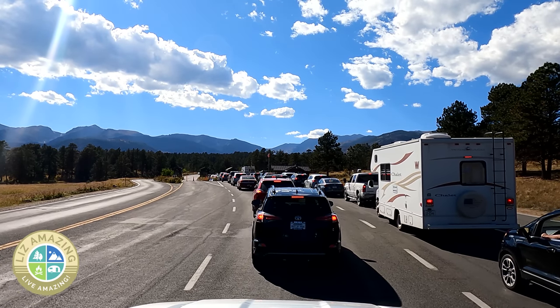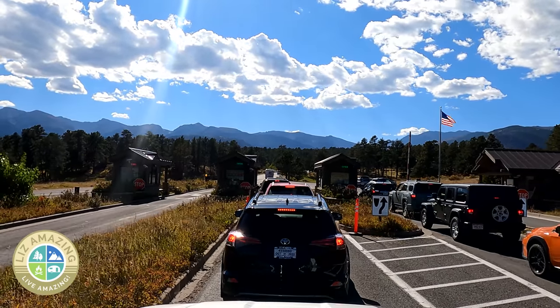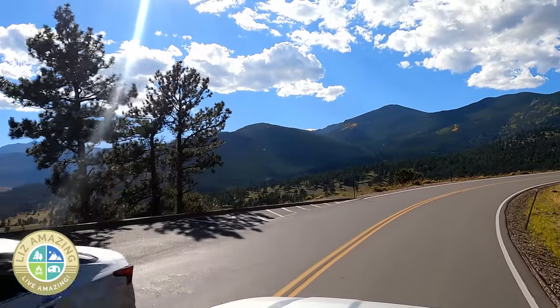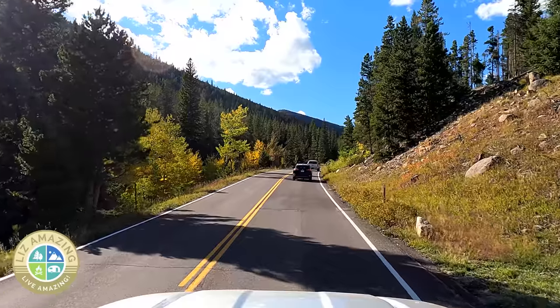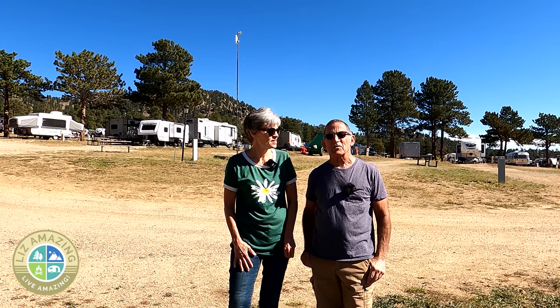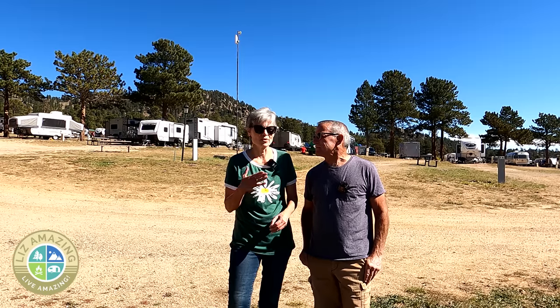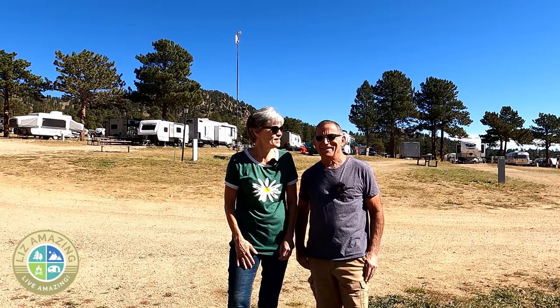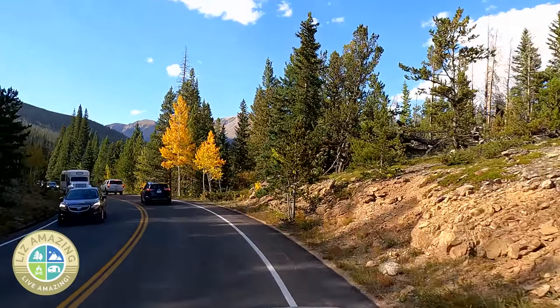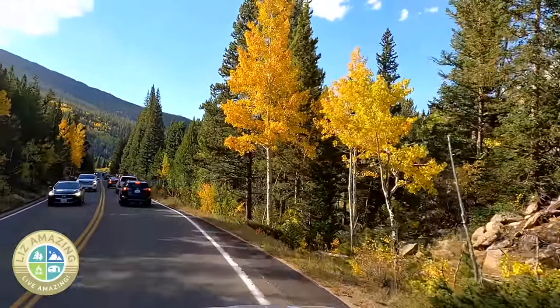Getting into the park was slow the day we went — about a 30-minute wait at the gate — but once through it was smooth sailing. We drove all the way over the top and down to Grand Lake, and it was a beautiful drive with no problem finding pull-offs for the vistas. The crowd was only an issue the second time we went; the first time wasn't bad. I highly recommend not trying to go into the national park at noon — that was a mistake. Get the 8 a.m. to 10 a.m. entry window if you can.